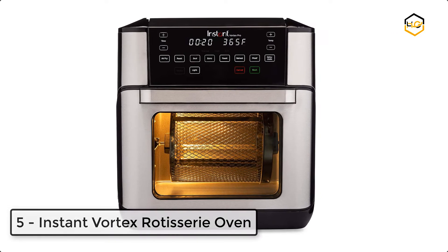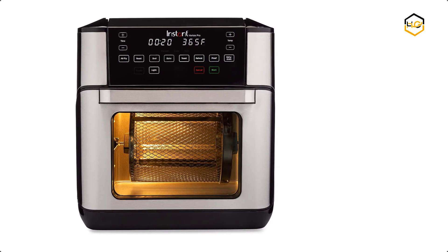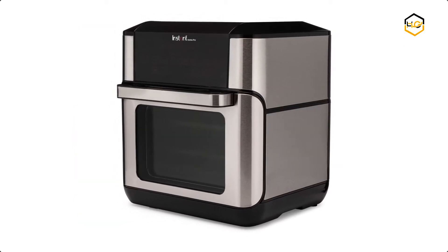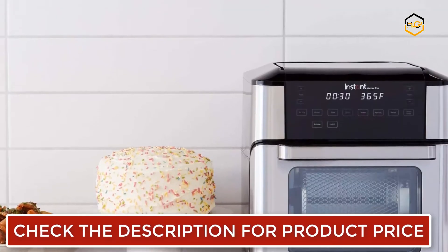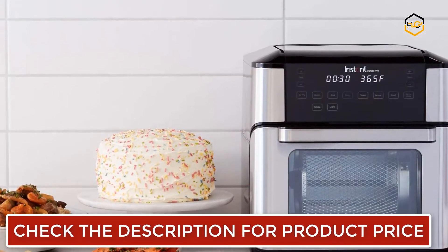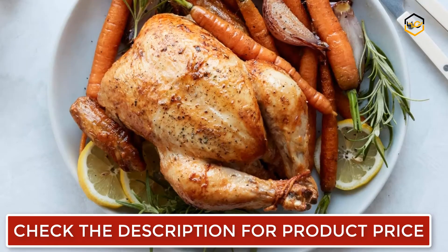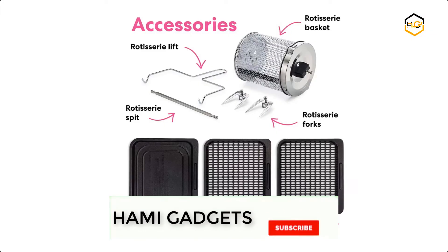At number 5, we have the Instant Vortex Pro Rotisserie Oven. The Instant Vortex Pro countertop air fryer oven is perfect for creating quick and delicious meals. It comes with even crisp technology for crispy tender results every time. The size is perfect — big enough for growing families and replaces the need for 9 appliances. It comes with little to no preheating time, so you can whip up dinner in half the time of a conventional oven without heating up the whole kitchen.